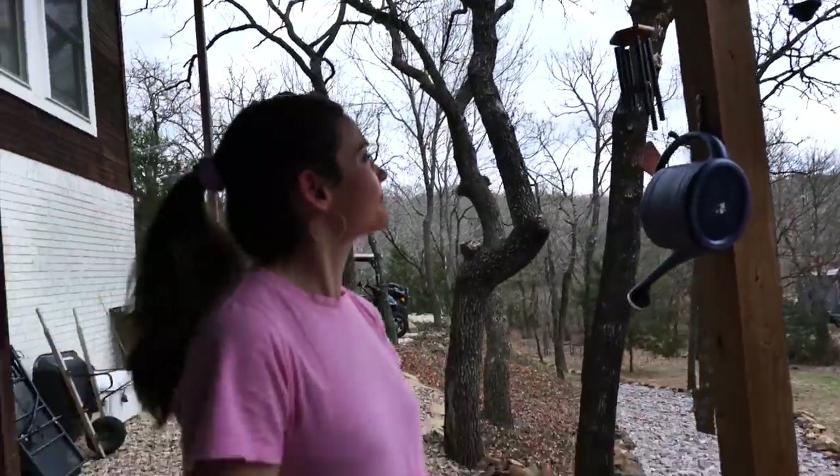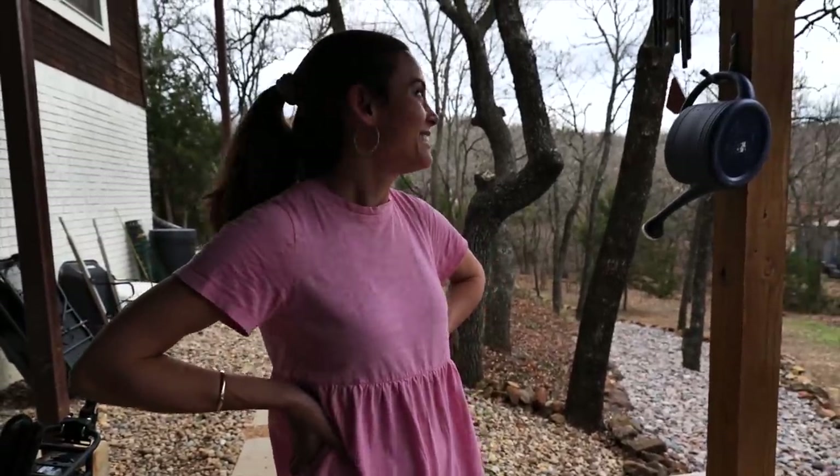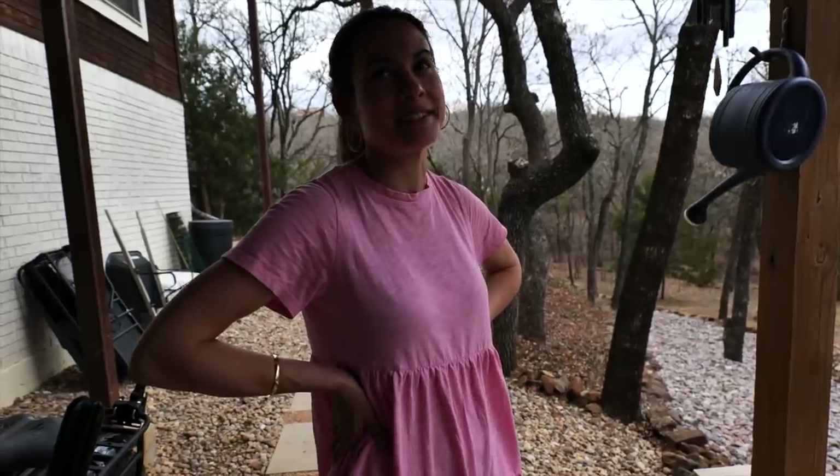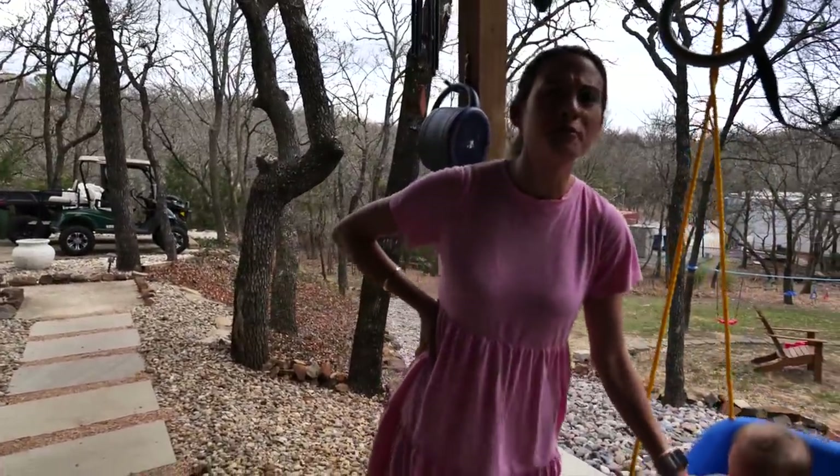Wind chimes — a nice addition. I come home and there's always something new. It's because I have a lot of time to think about the house. There are ideas constantly rolling in my head for how to improve the treehouse.